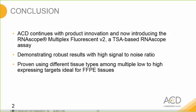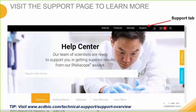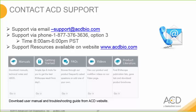In conclusion, ACD continues with product innovation and is now introducing the RNA-SCOPE Multiplex Fluorescent Version 2, a TSA-based RNA-SCOPE assay. This assay demonstrates robust results with a high signal-to-noise ratio, proven using different tissue types among multiple low to high expressing targets, and is ideal for FFPE tissue. Additional resources are available on the ACD website under the support tab, and we are happy to assist with any questions through the methods listed.